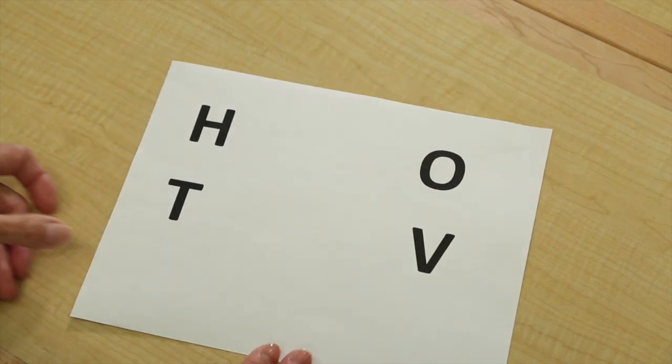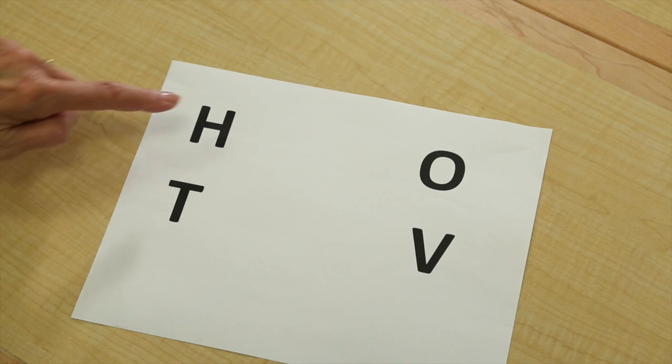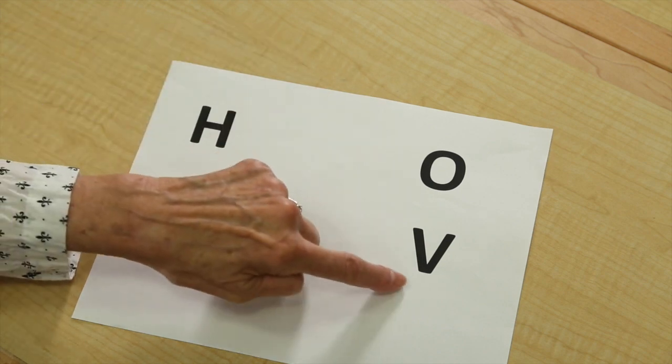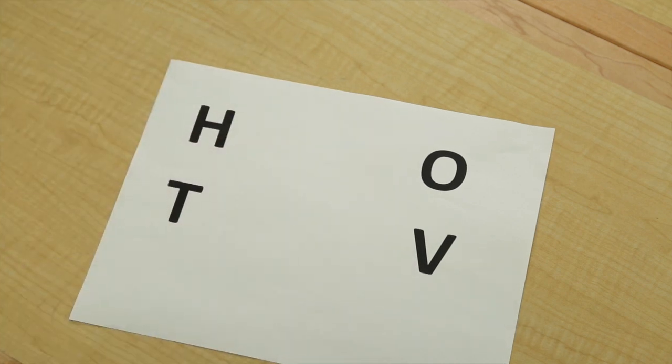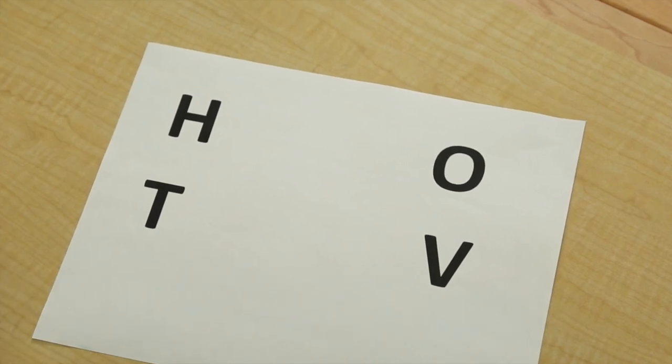For participants ages 3 to 7, the letters are limited to H, O, T, C. This chart is provided for the children in case they don't know how to read. They can use it to point to the letter they saw on the screen.